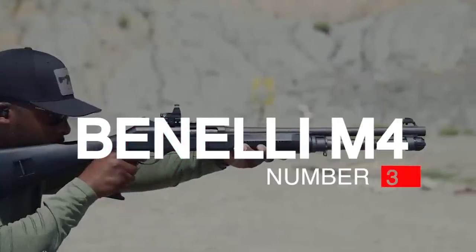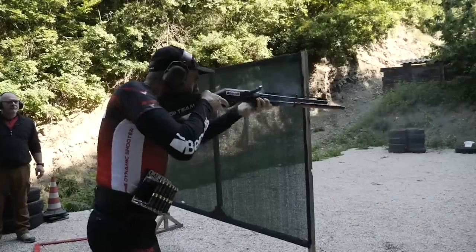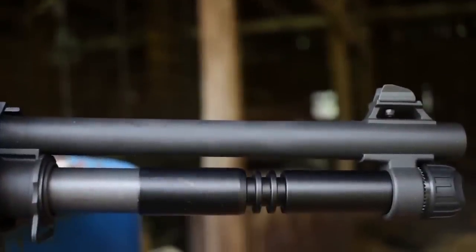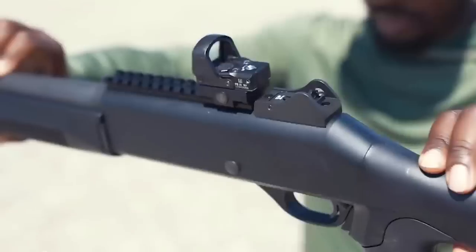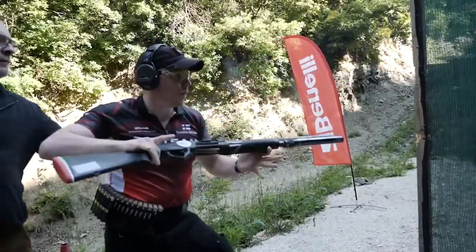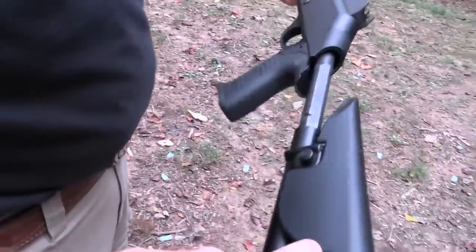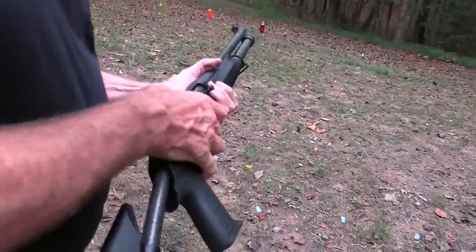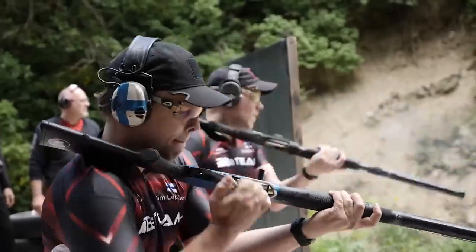Number 3: Benelli M4, $2,600. You could put any Benelli on this list, to be honest, but the M4 might be the king of combat shotguns. When the U.S. Marine Corps needed a semi-auto shotgun, they went to Benelli, and Benelli designed their first gas gun, the M4. The Internal Auto-Regulating Gas Operated System, or ARGO, provides an extremely reliable short-stroke piston system using dual pistons to ensure reliability. This shotgun beats out Benelli's inertia guns if you want to strap on optics, lights, and such. Inertia guns are picky when it comes to weight, and when you add weight, you can affect the gun's reliability.